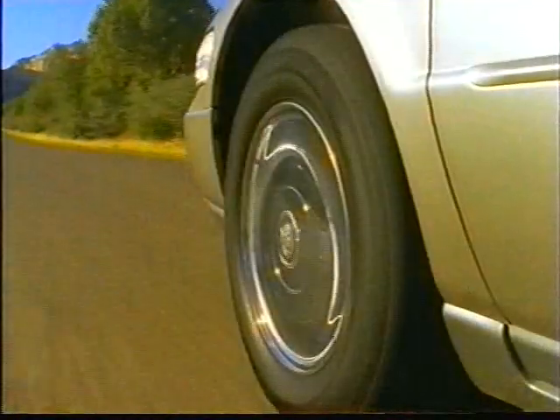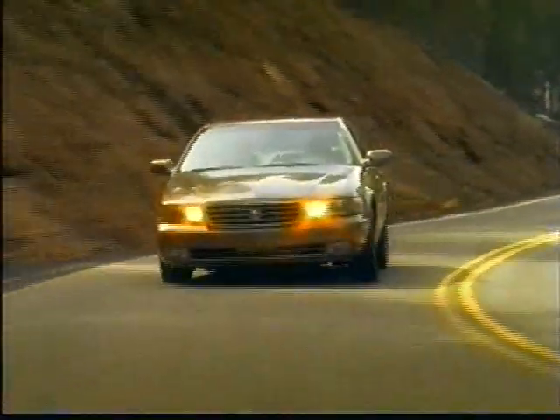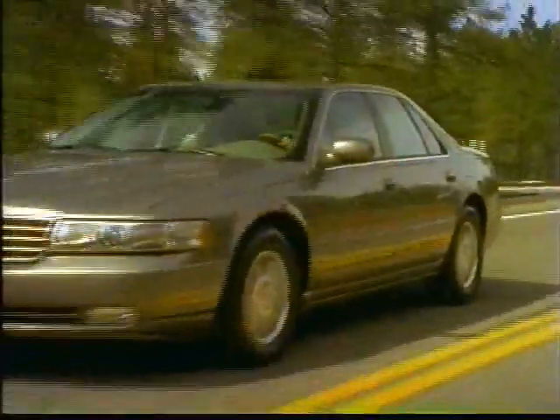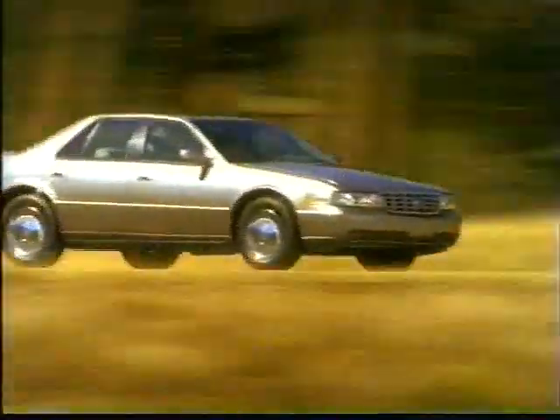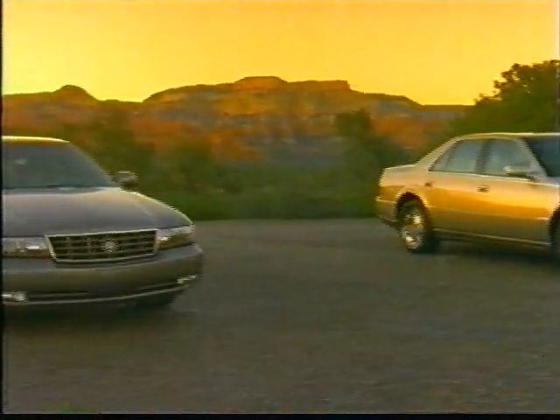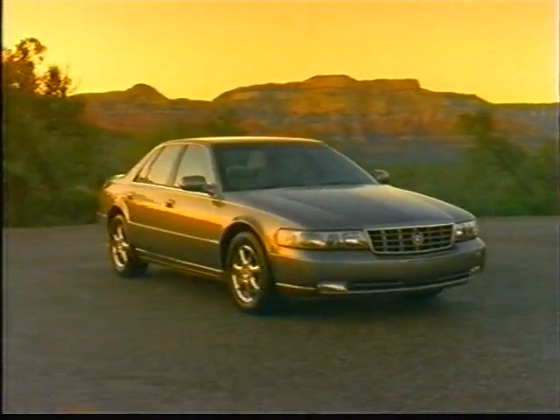The 1998 Seville, featuring Cadillac's exclusive Northstar system, has been completely redesigned inside and out to create an even higher standard of excellence among the world's most prestigious luxury sedans. Building upon the line's reputation as a design and technology leader, the new STS and SLS offer simplified elegance in a more cosmopolitan package.